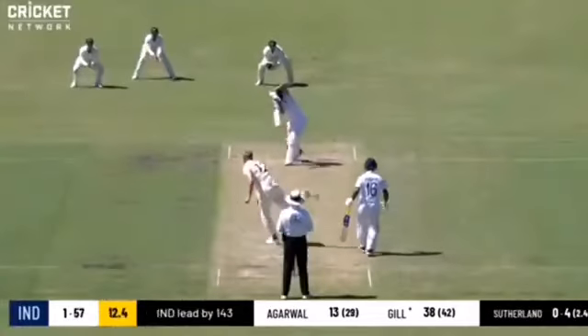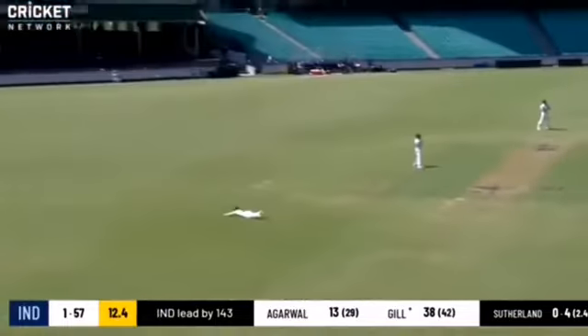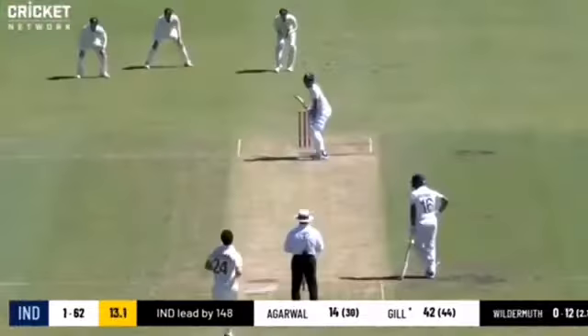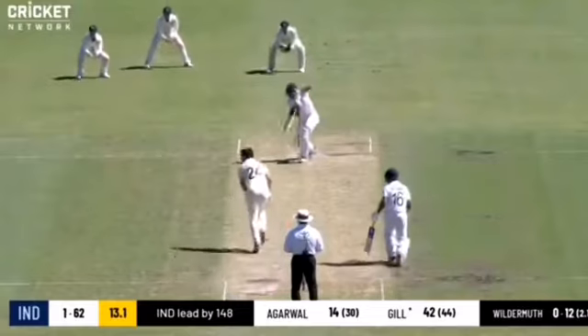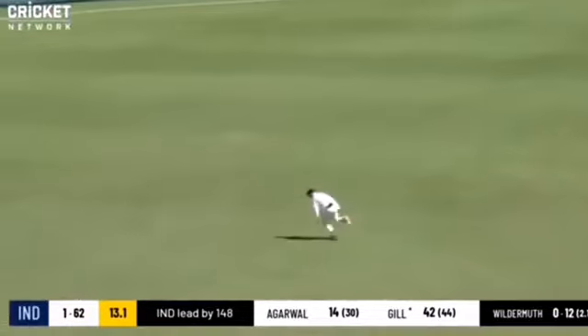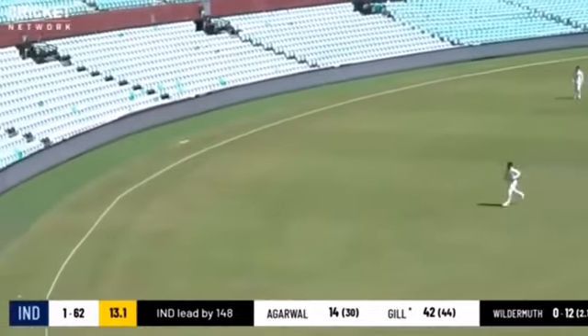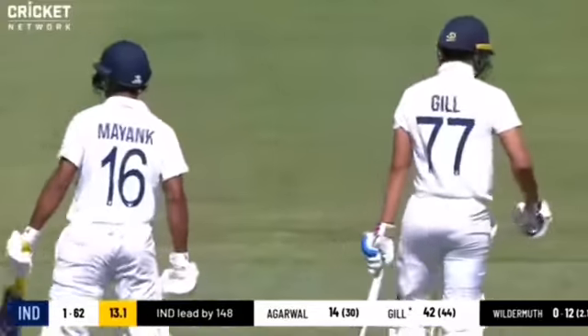Beautiful stuff from Shugman Gill. Hamstring fitness test for one from Sutherland — dispatch, four runs. Four more, Shugman Gill on the charge. Crucial to their chances this time as well. That's through again, races away, four more. Shugman Gill in sight of a half century, his first one on tour.